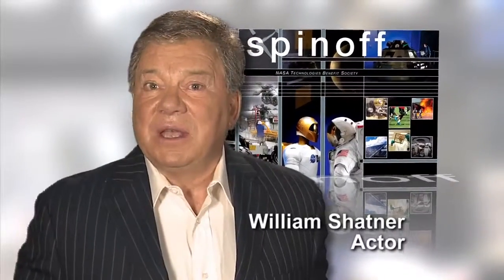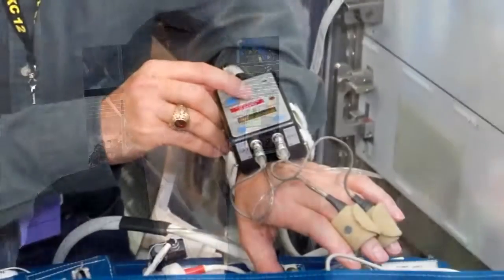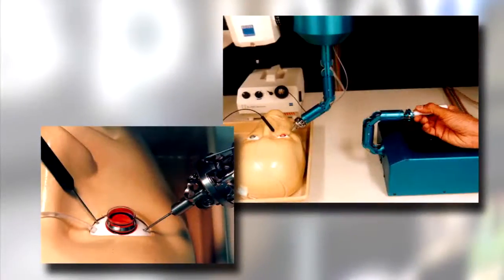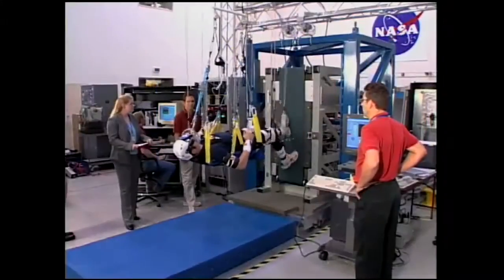Imagine doctors giving an ultrasound to patients hundreds of miles away, on Earth or in space. Imagine tiny life-saving heart pumps created with rocket engine technology. Imagine robot-assisted surgery. NASA did, while creating the advanced technologies needed for space missions. NASA has developed medical innovations that can be applied to life right here on Earth.